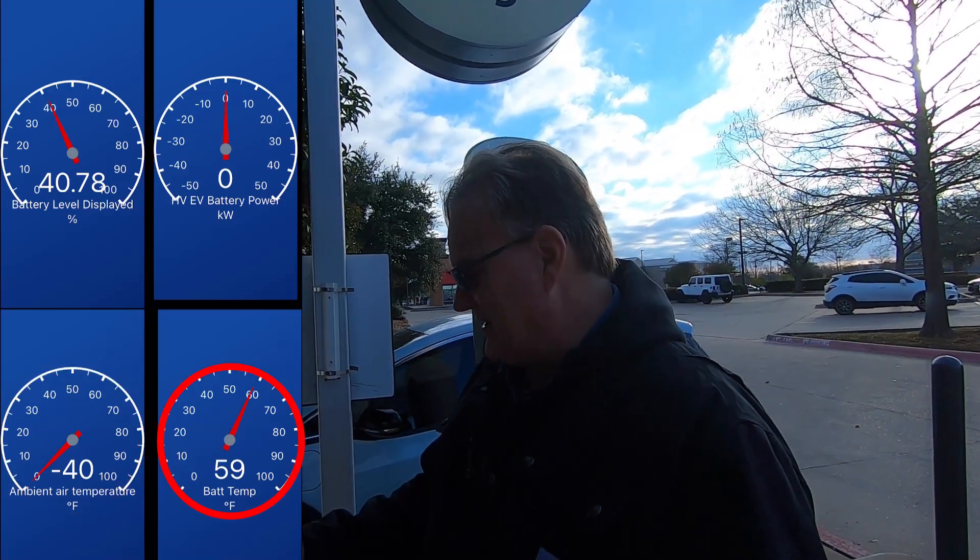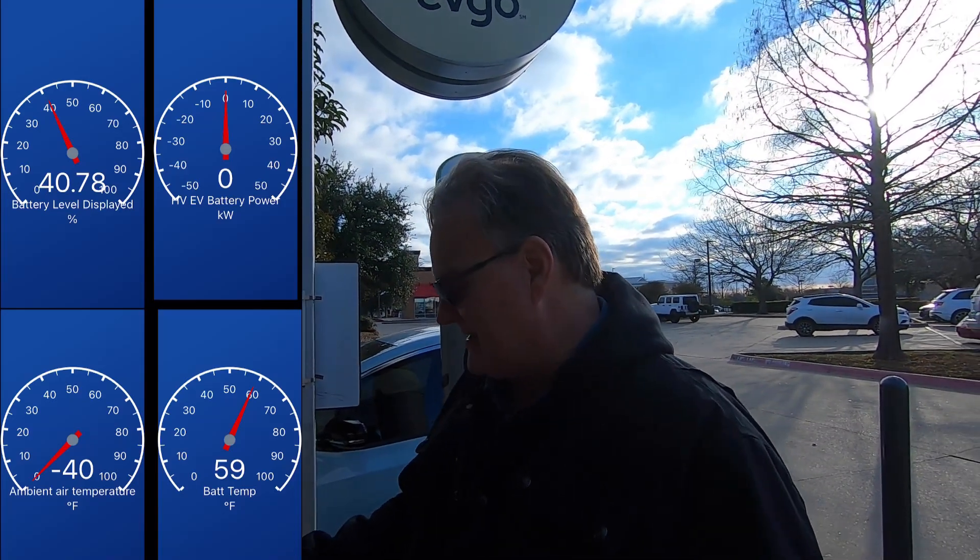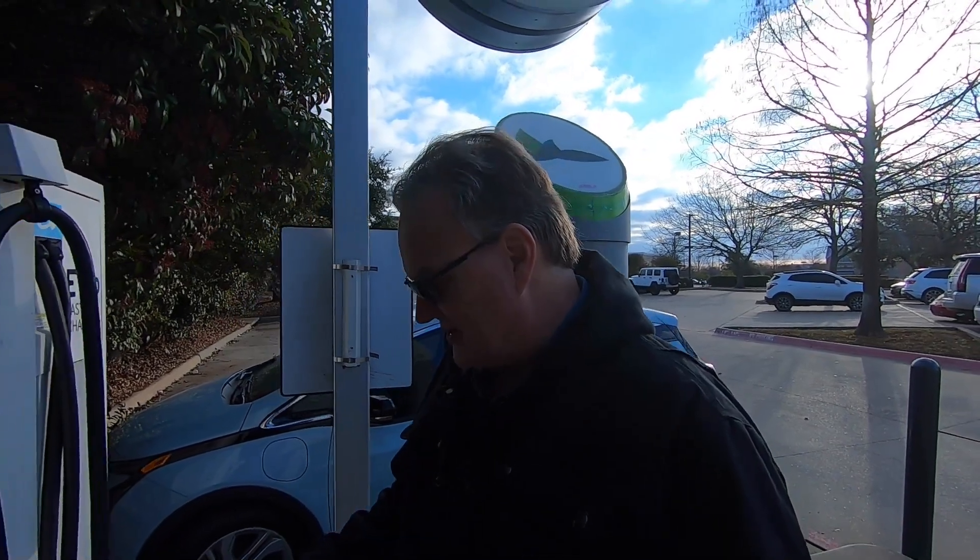Battery temp is at 59 degrees. The car's turned off, so once the car's up that'll pick back up, but I just drove like 80 miles. So the battery's plenty warm — it's at 59 degrees. Let's go ahead and get the charge session started.